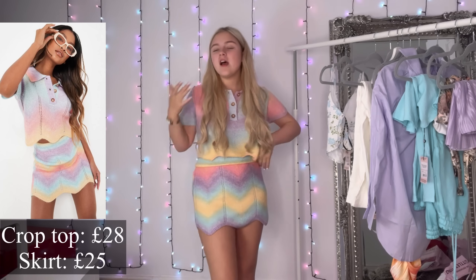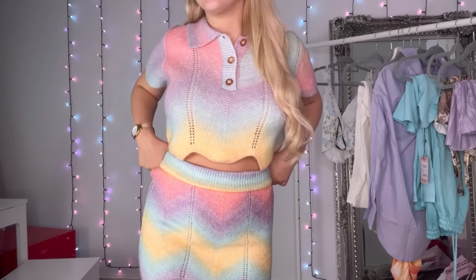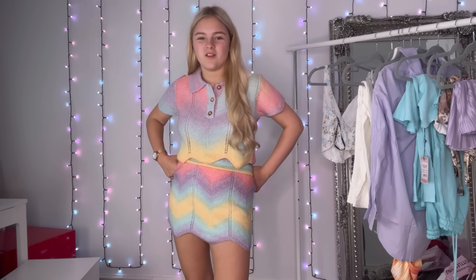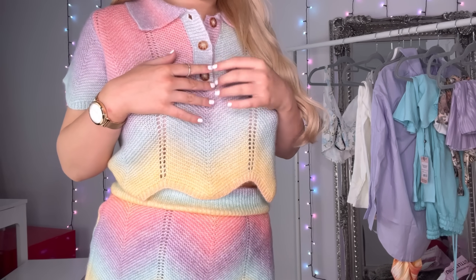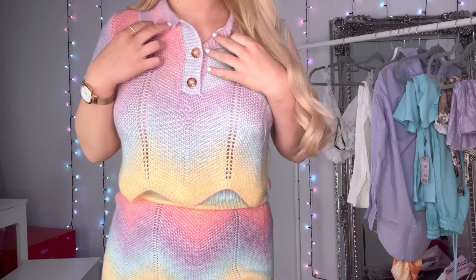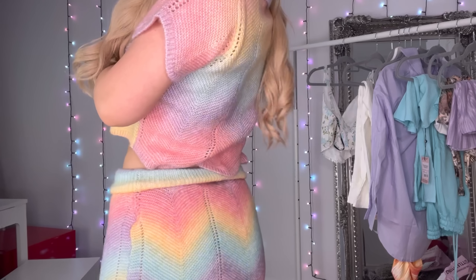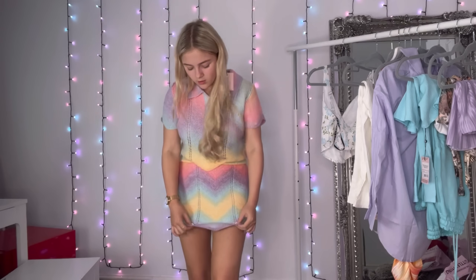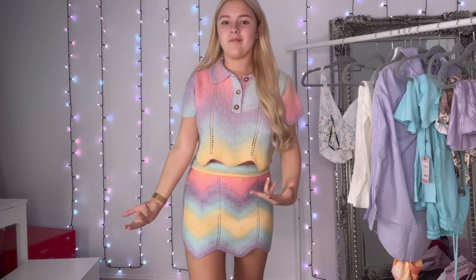This is the next set. It's not really my usual style, but it was in the spring section so I thought I'd see what it looked like. It's all rainbow — the top was £25, it's got buttons and I undid one so it's not fully up to my neck. I rolled the skirt up once because it looked quite long; doing that makes it look like two separate pieces which I think looks nicer. The skirt is wavy and the boots are wavy too.